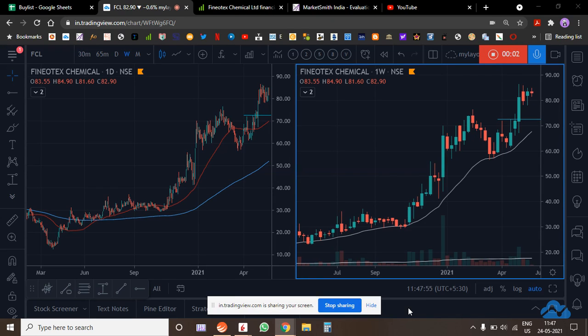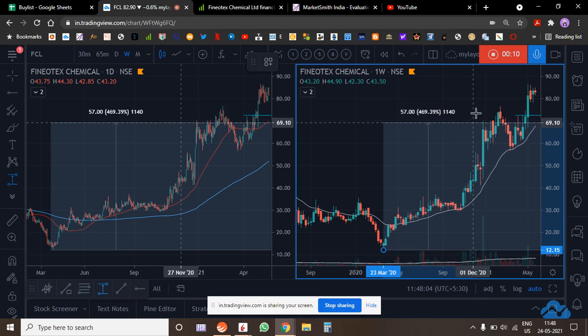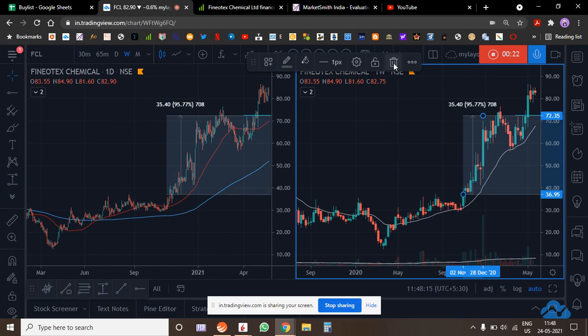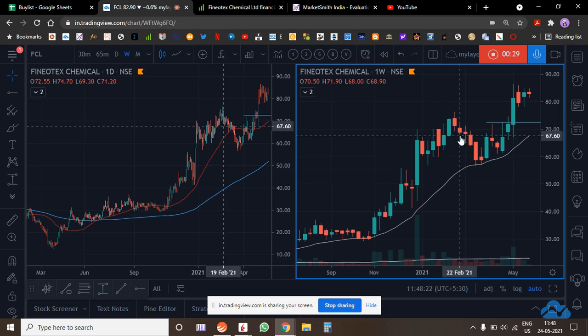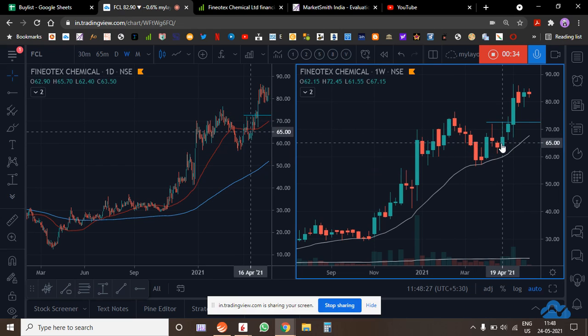Let's analyze Finotex Chemicals, a chemical company. From the March low around 500, there was a base formation and then a very good breakout. From there it had a run-up, based out again, and broke out. The whole correction has been on extremely low volume and then it caught traction.